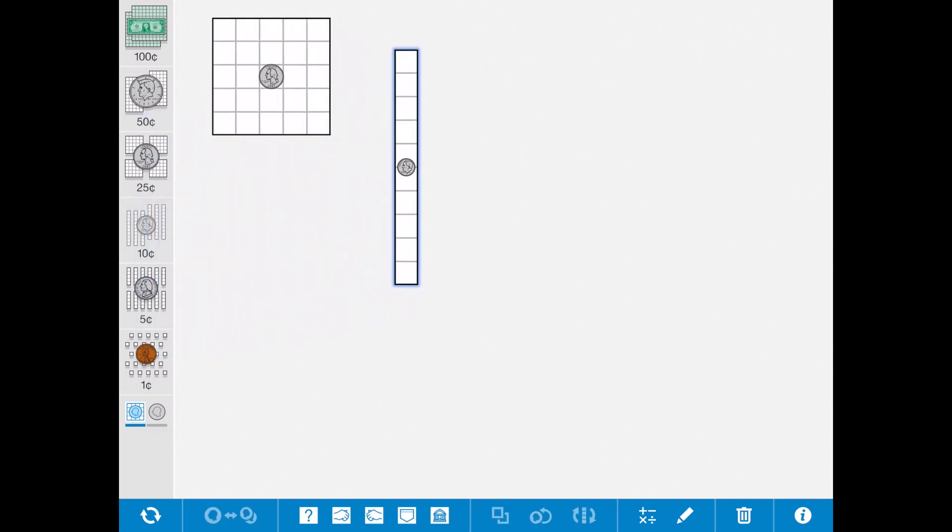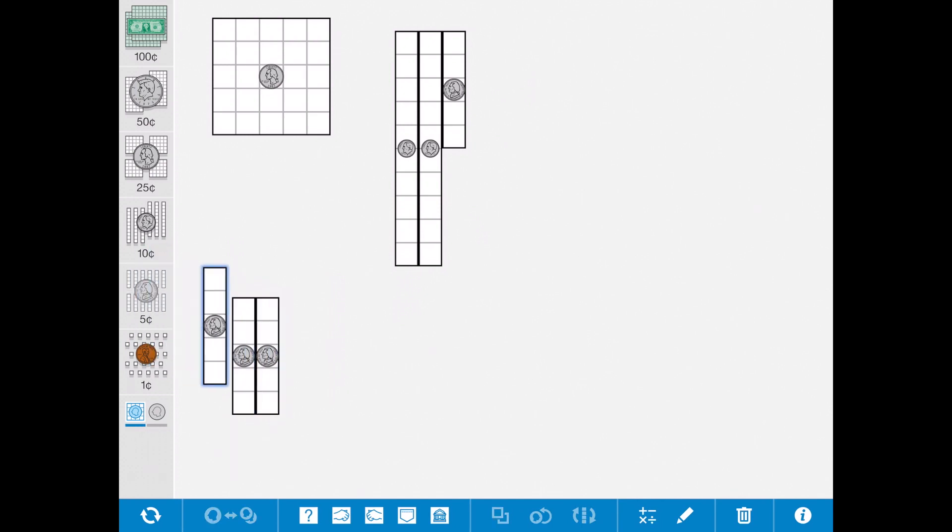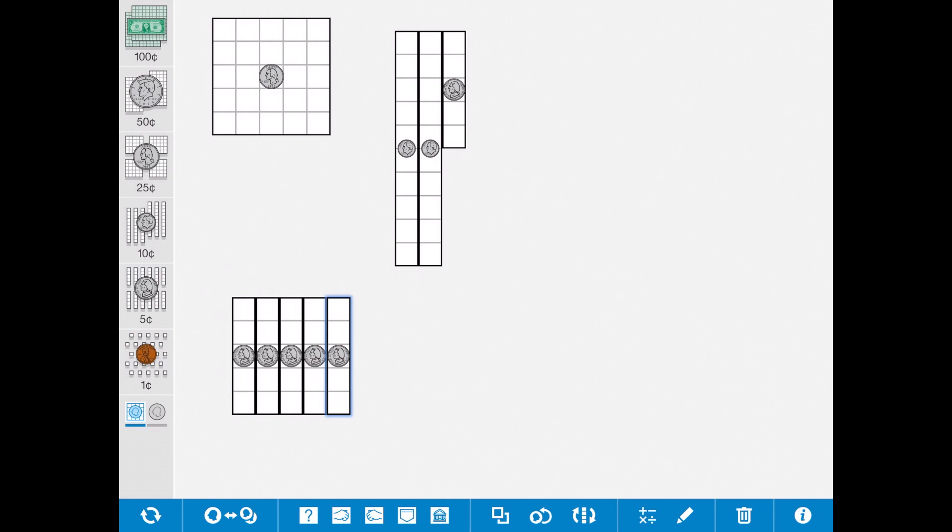We could get two dimes, which is 20 cents, and then we need something else to make it 25 — a nickel. If we counted each of those squares, we would see that there are 25 squares: 10, 20, plus 5 is 25. Another thing we could do is just use nickels: 5, 10, 15, 20, 25. That is equivalent to one quarter, or 25 cents.